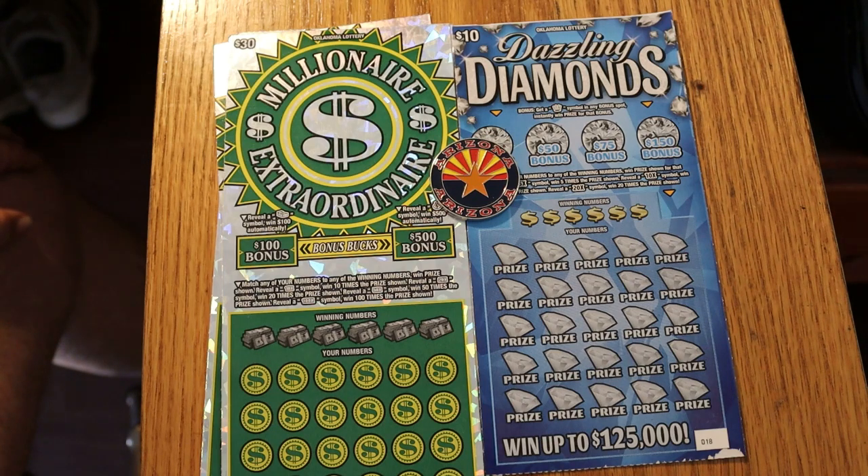We've got three of the $30 Oklahoma Lottery Millionaire Extraordinaires. I did this ticket a couple weeks ago and hit $100 on one of these, so this is a pretty good ticket. The overall odds on this ticket are 1 in 2.55, which is right up there with the ultimate million odds. We have tickets 13 through 15, and the book number is 075127. And we have a $10 Oklahoma Lottery ticket which I have not seen before, called Dazzling Diamonds.